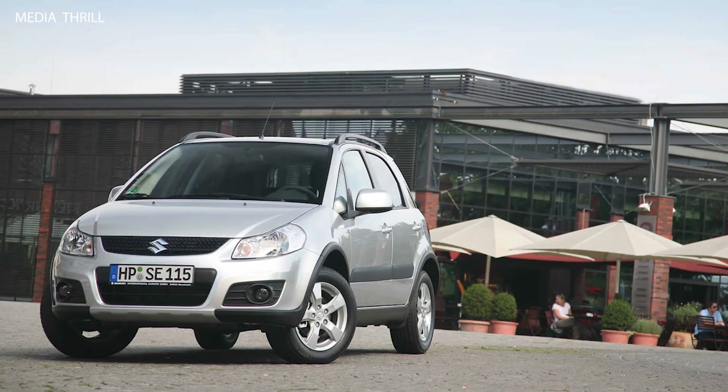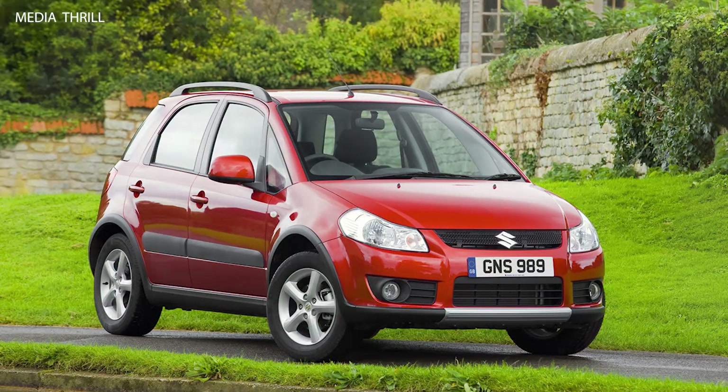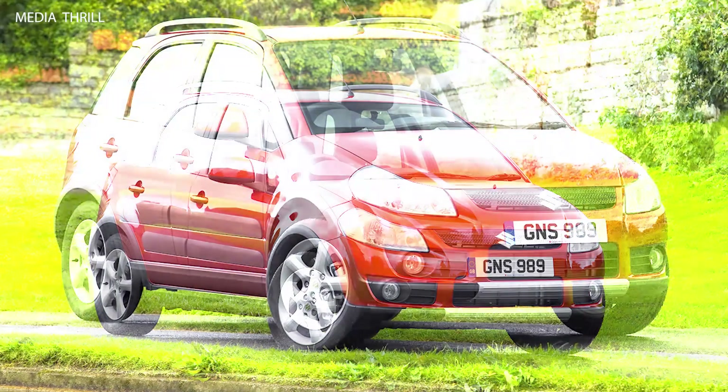Spacious interior: despite its compact size, the SX-4 offered a surprisingly spacious interior with ample headroom and legroom for passengers in both the front and rear seats.